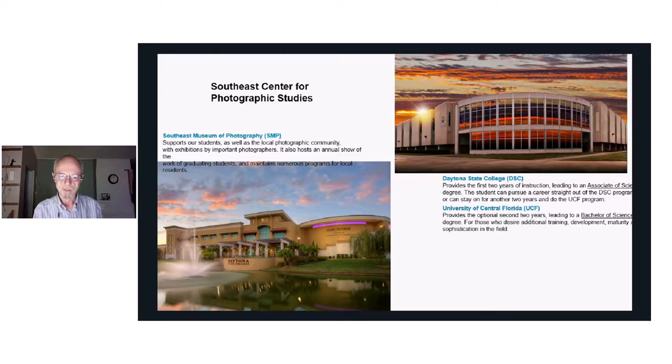These are the two buildings. Daytona State and UCF are in the building in the upper right, and the building in the lower left is the Southeast Museum, just a short walk over from the photography building.